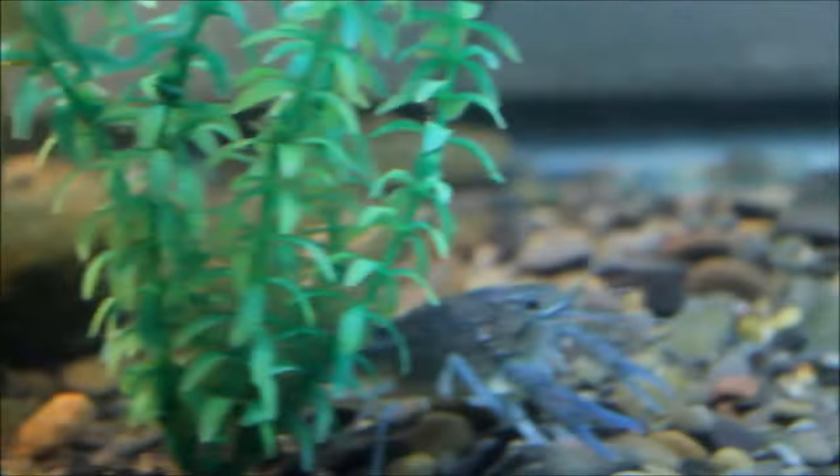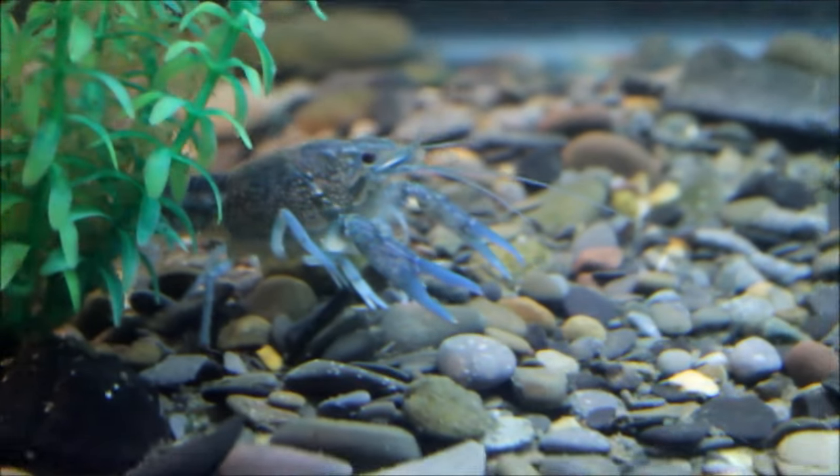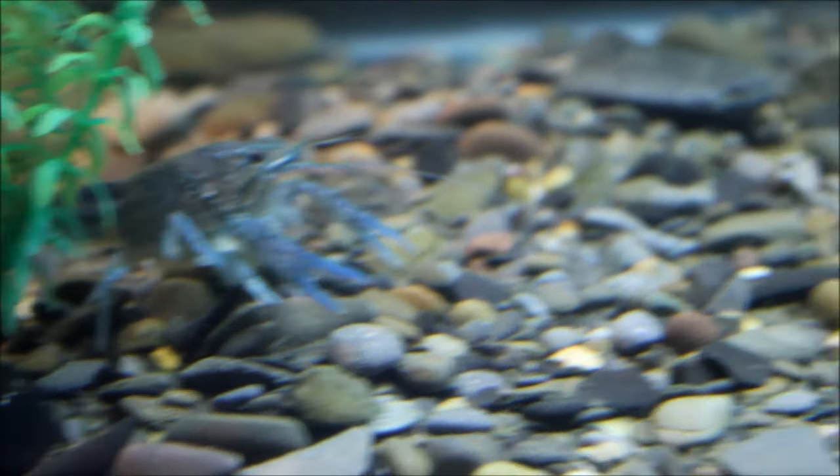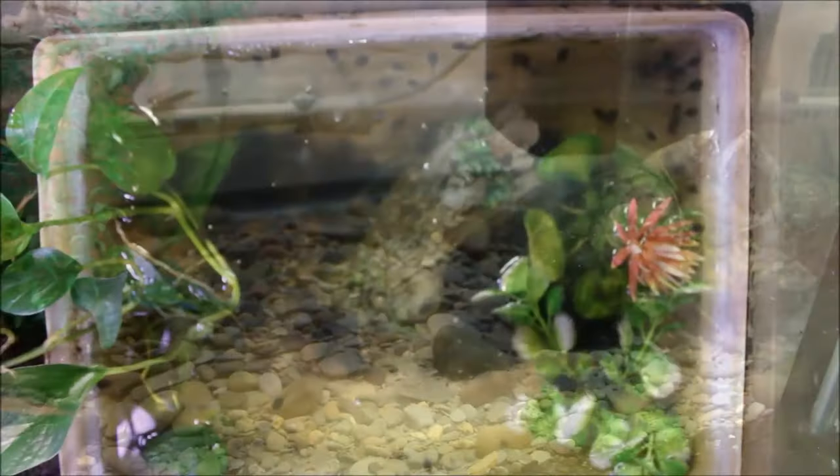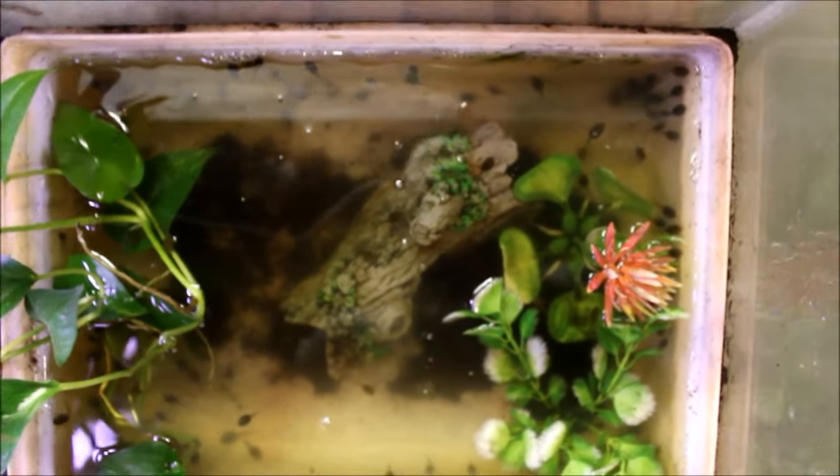I'm hoping they don't get eaten, and I don't think they will because they keep getting bigger and Poncho has no interest in them. Frog people will really like this video because frogs feature pretty prominently in it.